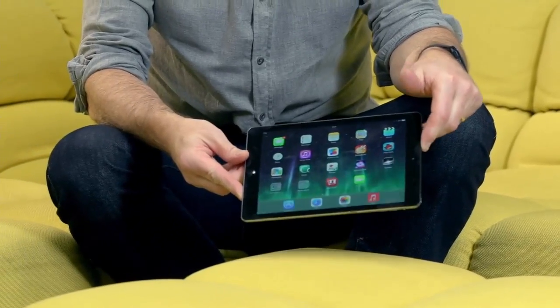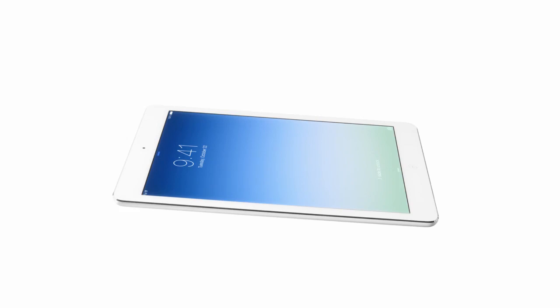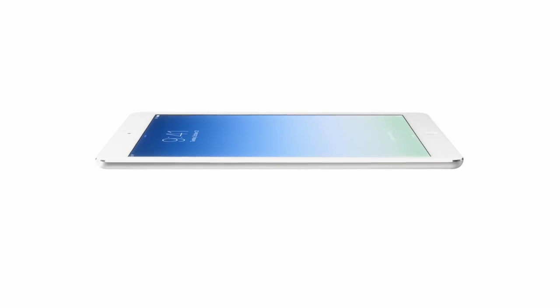Apple has introduced the iPad Air and made it thinner and lighter. It slimmed down a great deal — last year's weighed about 650 grams, this one weighs about 470, so it's lost about a third of its weight. It's a substantial saving, and when you compare it against last year's iPad Mini, the two seem to weigh almost the same.